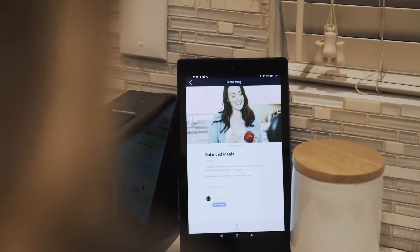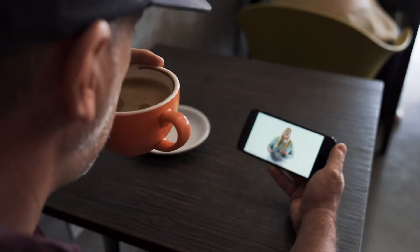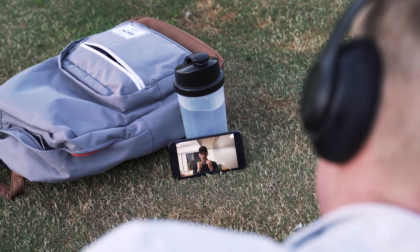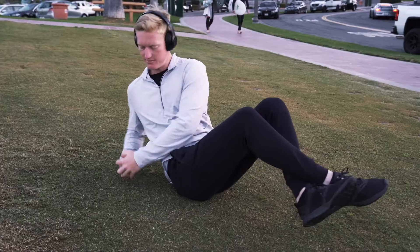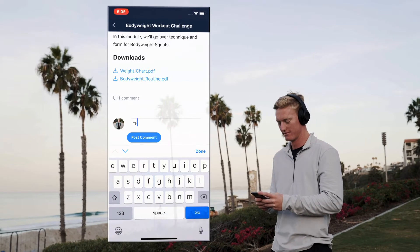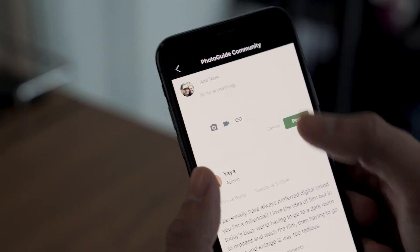Because when they have your content in the palm of their hand, the results they're looking for happen that much faster. And it's not just about consuming content. With the ability to make comments and send push notifications, the app connects them to a unique community learning experience.